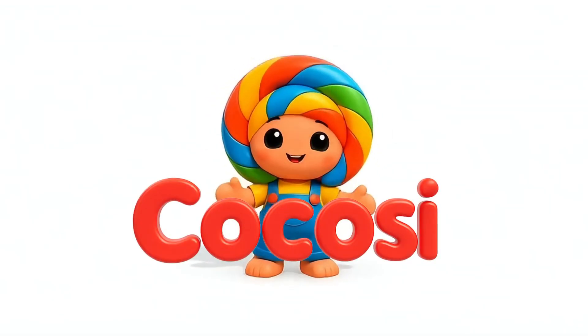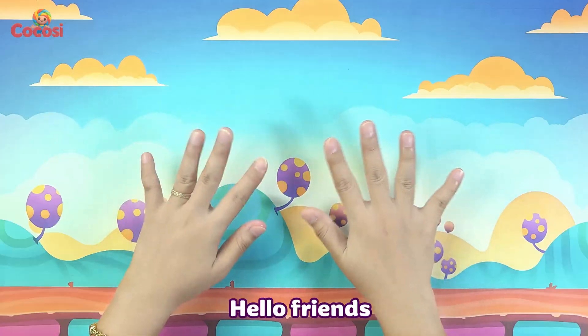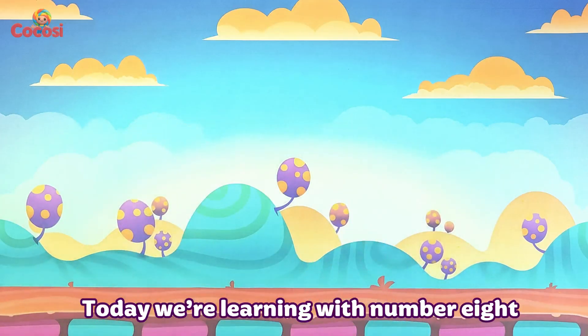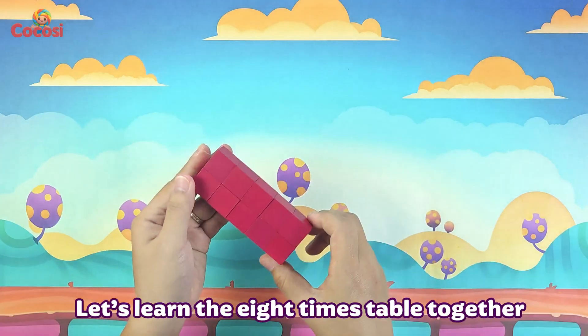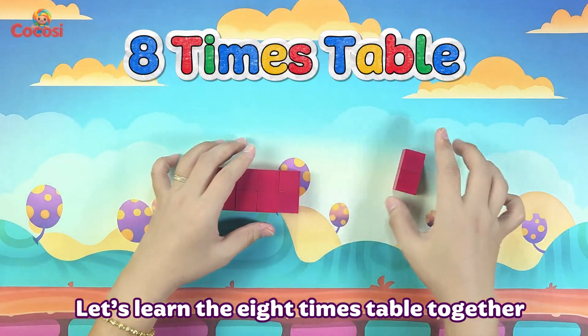Coco Zee! Hello friends! Today we're learning with number 8. 8 is brave, 8 is great. Let's learn the 8 times table together.